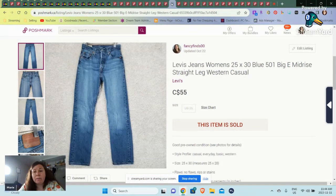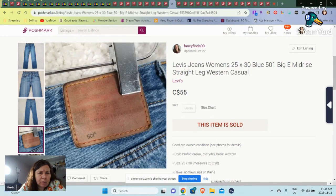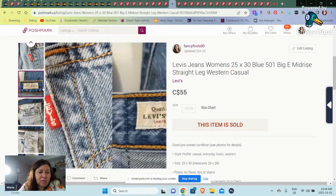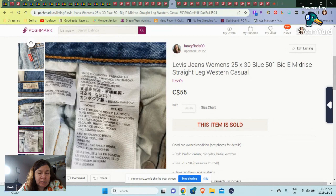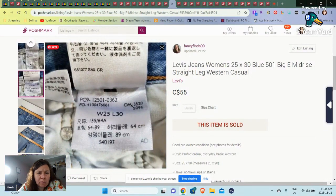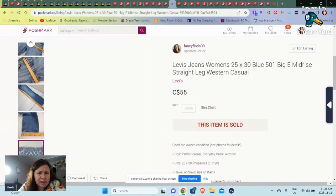Here we have a pair of Levi's women's jeans — this is a 501 biggie. These are not old jeans; these are new. These sold for $55. Here's the big E — if you find the vintage ones they would be much more money, but these are fairly new. I think by the number it would be like 2020, and these went up at SKU 4,200.